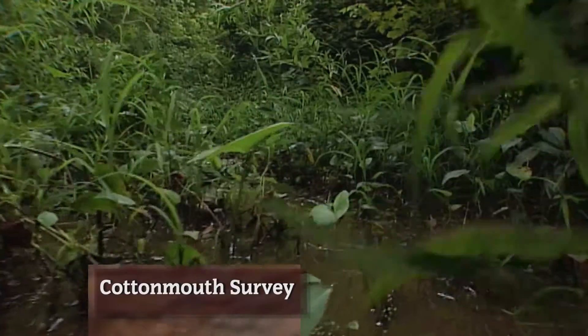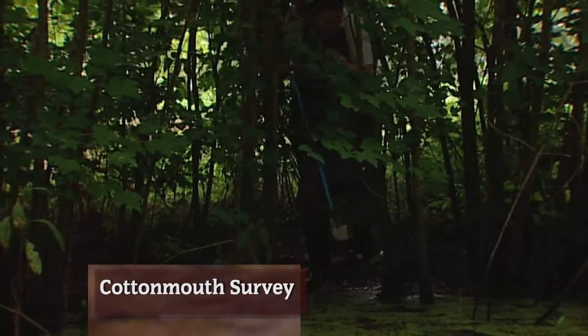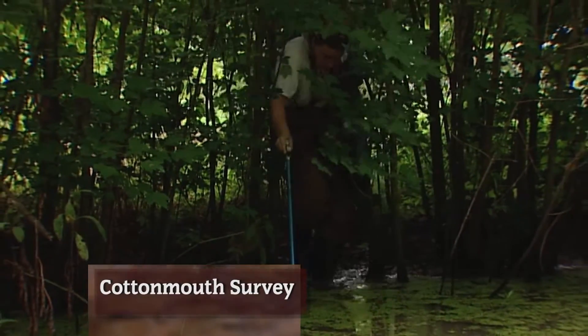For most folks, this snake-infested Cumberland River slough would not be the place for a relaxing walk.